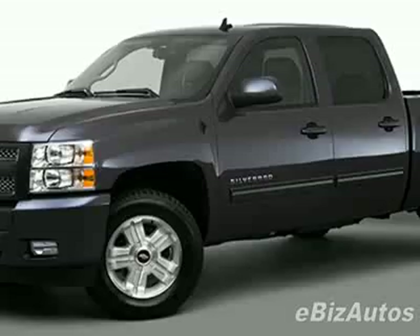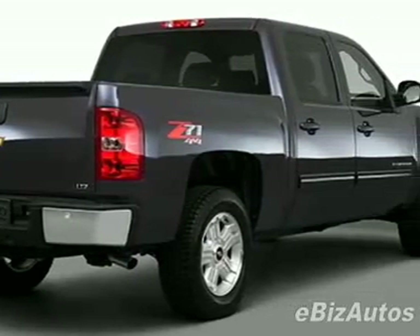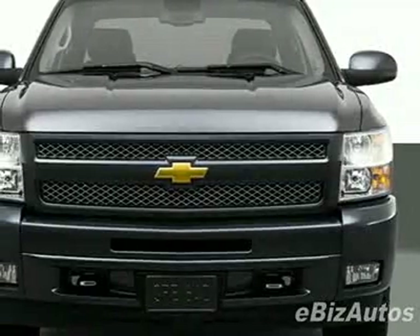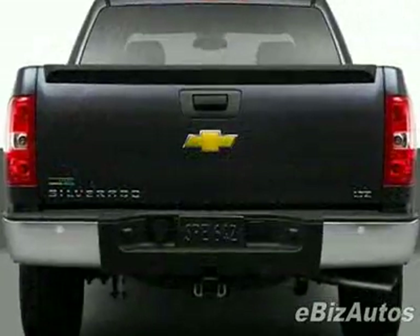This vehicle comes equipped with AM FM stereo, tinted windows, and fog lights. Call 910-798-2727 or email our friendly sales staff today to schedule a test drive.